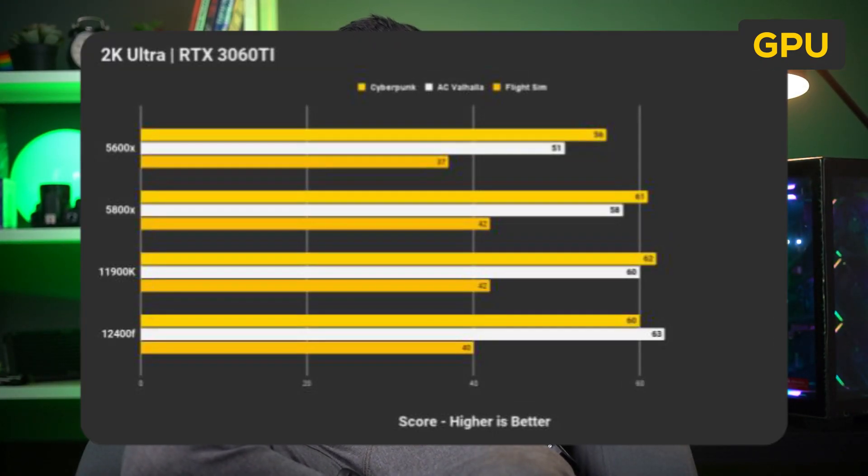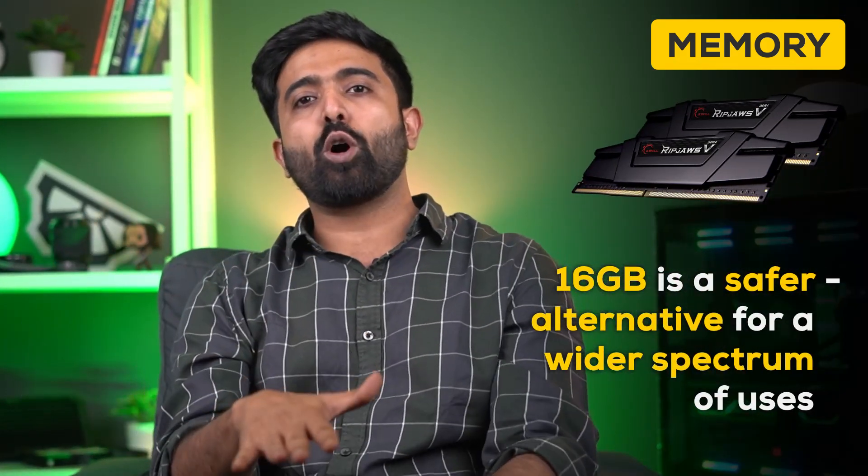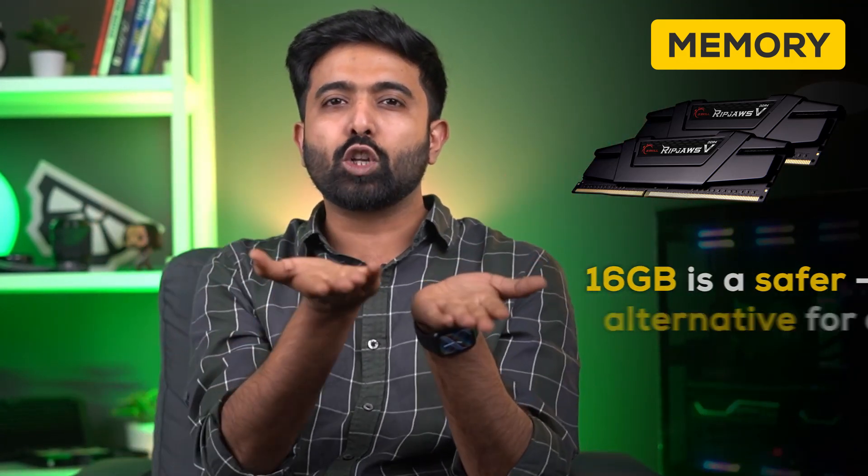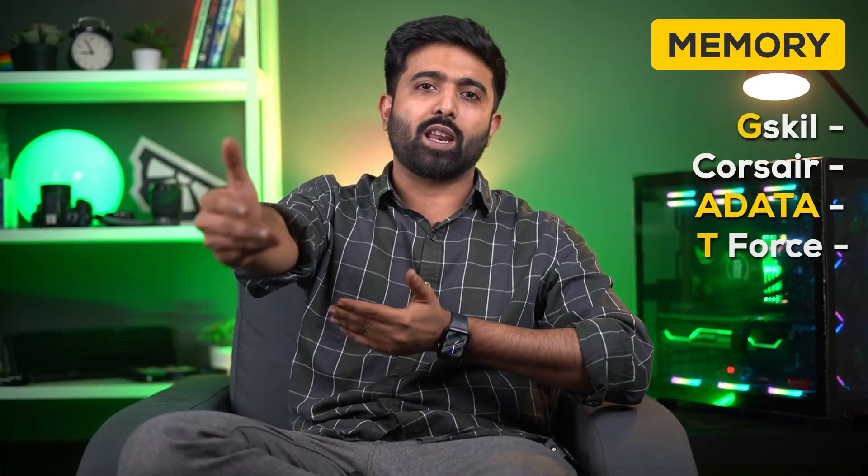Now, 2K ultra gaming benchmarks are on your screen. Talking about RAM and storage — these things are actually subjective, as your use case can vary. 8GB is only for basic Excel-type work. 16GB is a safer option for most use cases. High-end gaming and software requiring 12-plus GB like Adobe Suite will thrive on the extra RAM. 32GB if you are willing to splurge, and it can always be upgraded. Any reputable brand should be good — G.Skill, Corsair, Adata, T-Force, etc.